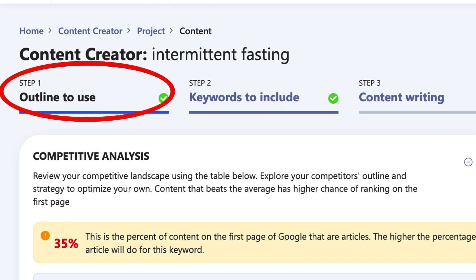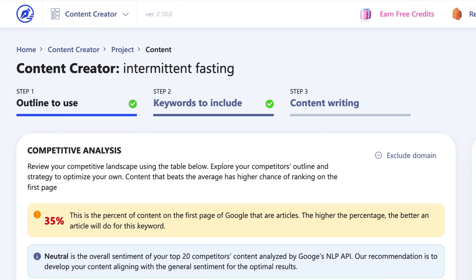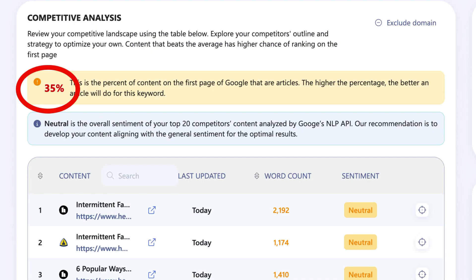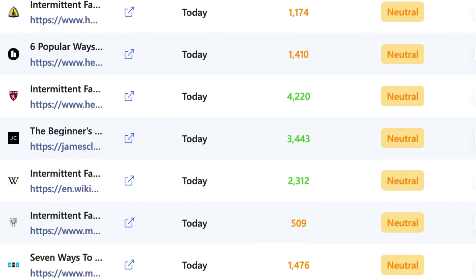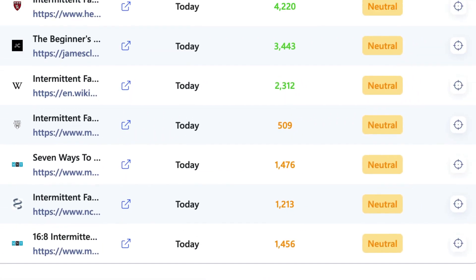Inside the content creator, you'll see three steps: the outline builder, the keyword screen, and the final step which brings it all together. The outline builder shows you a competitive analysis of the top 20 pages competing for your target keyword. It also shows you the percentage of pages in the top 20 that are articles — this metric alone can help you decide whether you should target a particular keyword. Another handy data point is the sentiment: if the majority of the top results have a particular sentiment like neutral, then it's probably best to stick to that same sentiment in your writing.